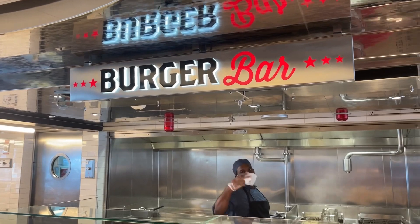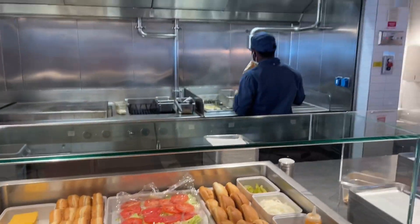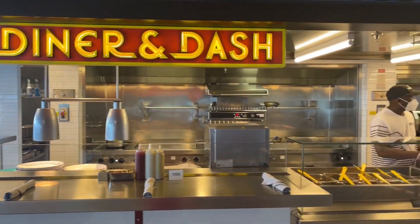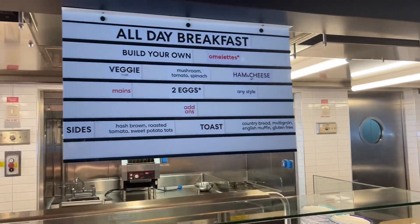They also have a burger bar that is always open — you can grab a burger any time you want. This part here, Dinner Dash, is where you order your omelette in the morning. This is the all-day breakfast place.